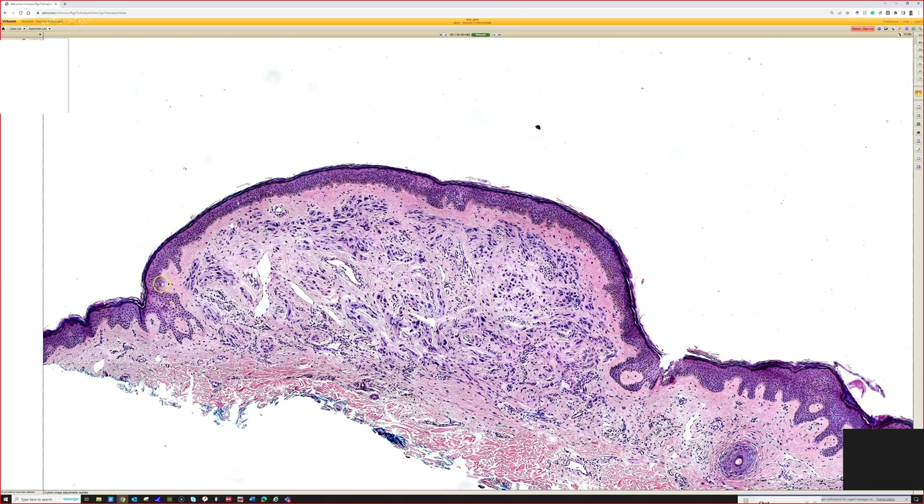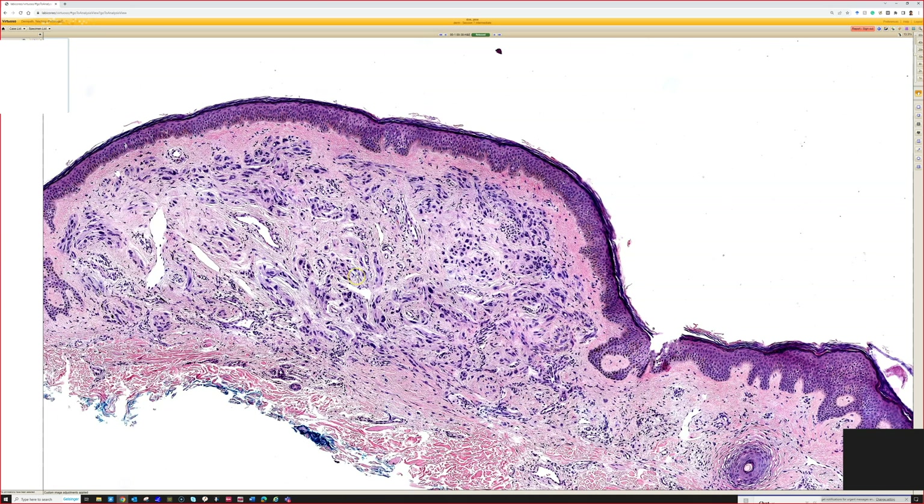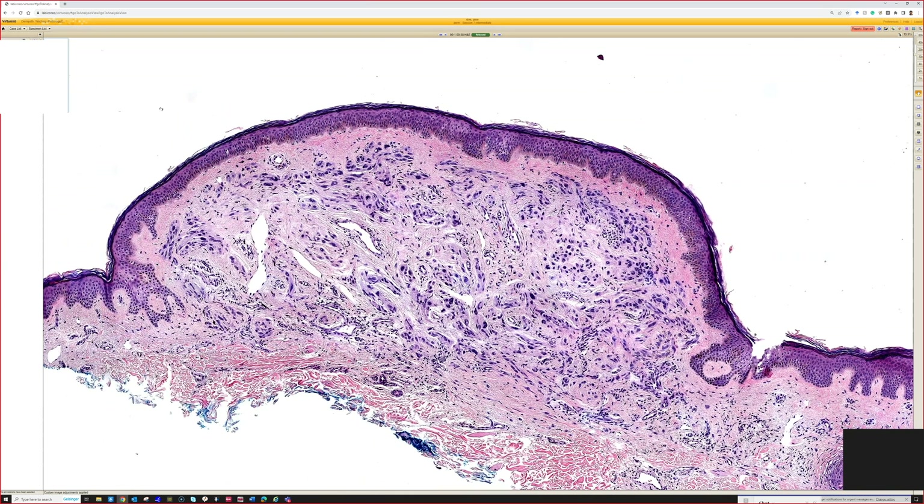A nevus with ancient change is benign but scary-looking. One thing that helps here is that we don't have any melanoma in situ over it. It is extremely — vanishingly — rare to have melanoma arise as a dermal-only lesion. Metastatic melanoma can do that, and melanoma where the in situ component has ulcerated or regressed can have only dermal involvement, but melanoma arising de novo in the dermis is exceptionally rare, and some argue it doesn't exist.